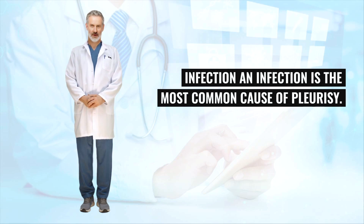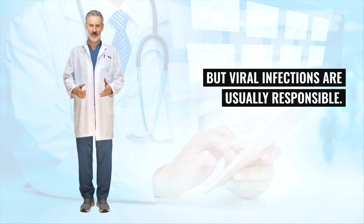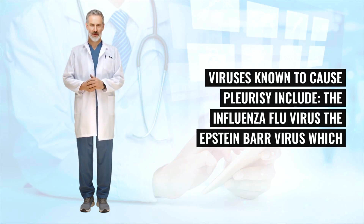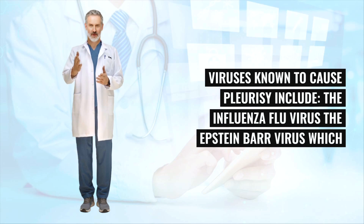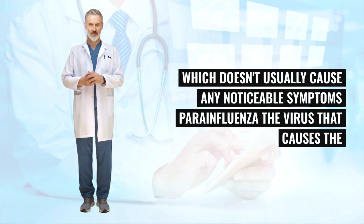An infection is the most common cause of pleurisy. Any type of infection has the potential to spread to the pleura, but viral infections are usually responsible. Viruses known to cause pleurisy include the influenza virus, the Epstein-Barr virus which causes glandular fever, and cytomegalovirus (CMV) — a common virus found in most people which doesn't usually cause any noticeable symptoms.